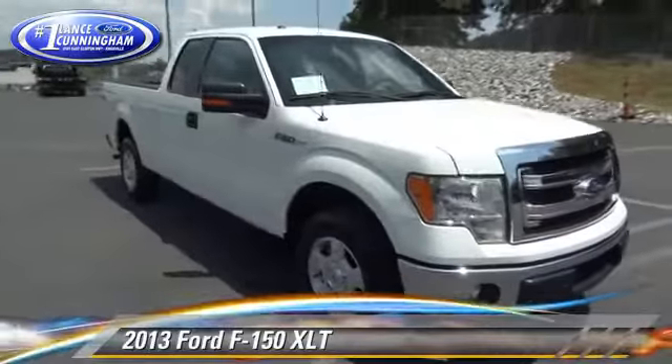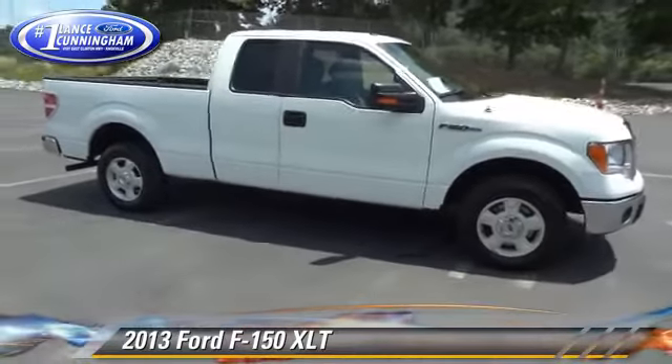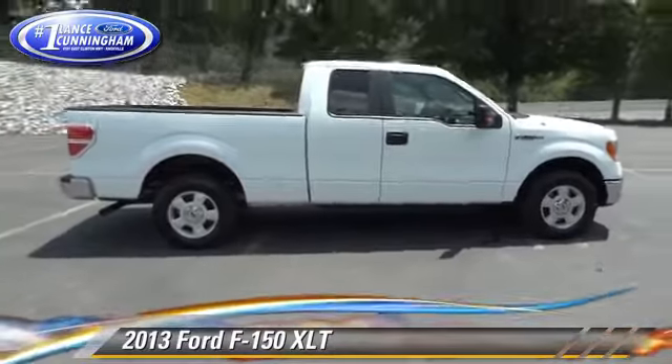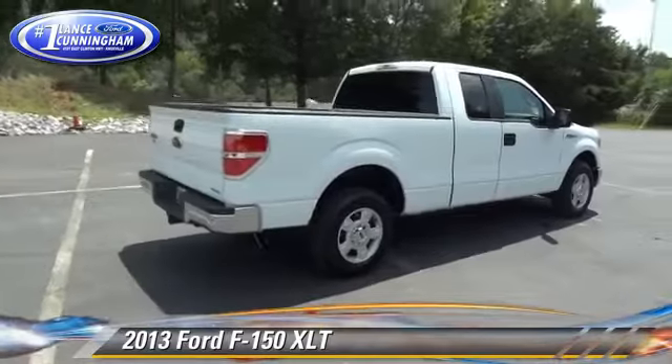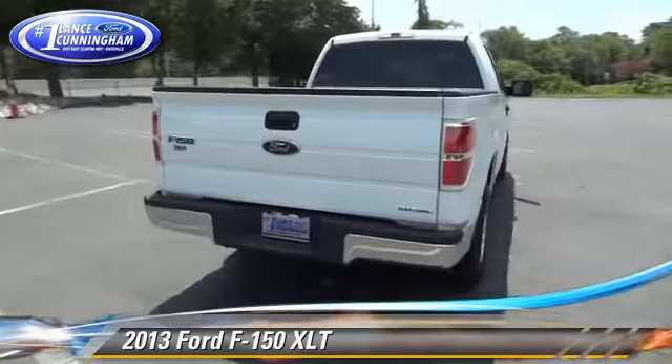The 2013 Ford F-150. This is a pickup truck powered by a 3.7 liter V6 engine with a six-speed automatic transmission. This rear-wheel drive pickup truck with fewer than 10,000 miles on the odometer gets up to 22 miles per gallon.